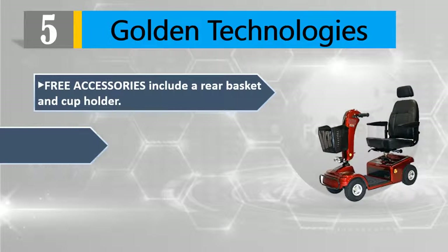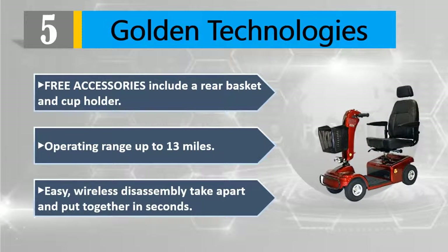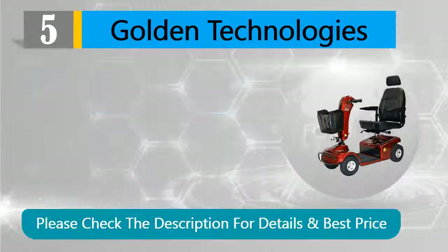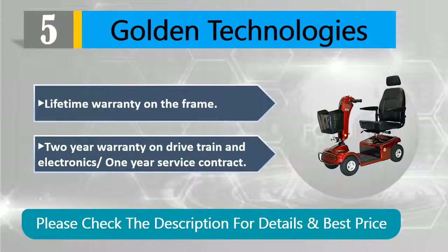Operating range up to 13 miles. Easy wireless disassembly — take apart and put together in seconds. Lifetime warranty on the frame, two-year warranty on drivetrain and electronics, and one-year service contract. Please check the description for details and best price.